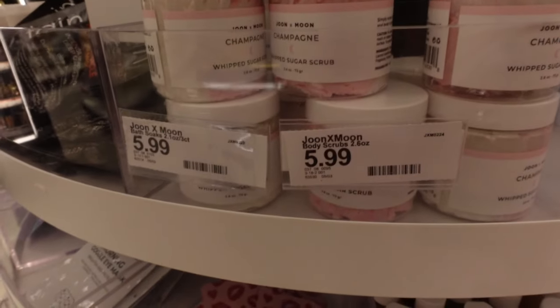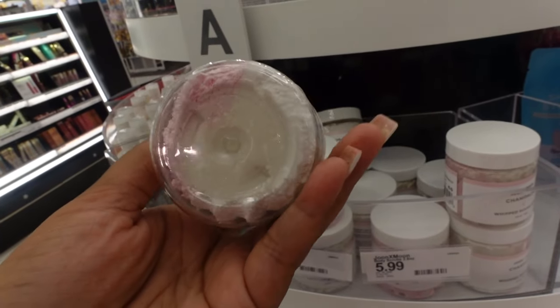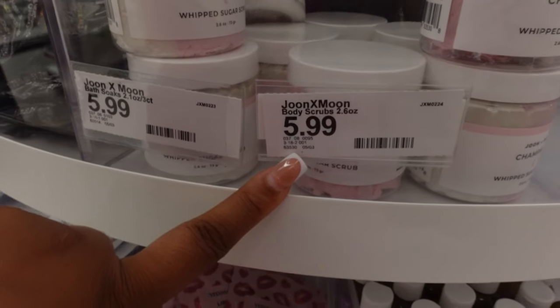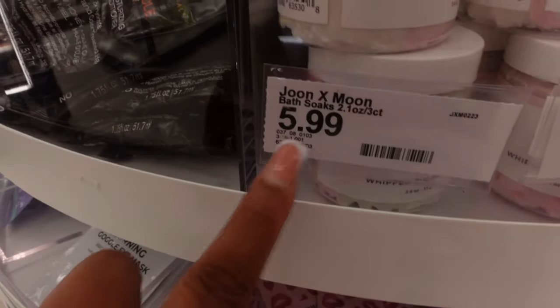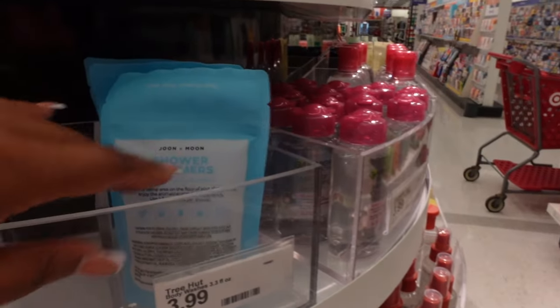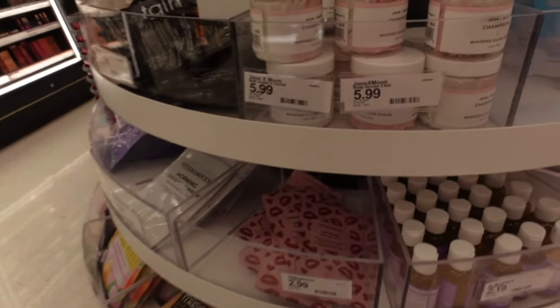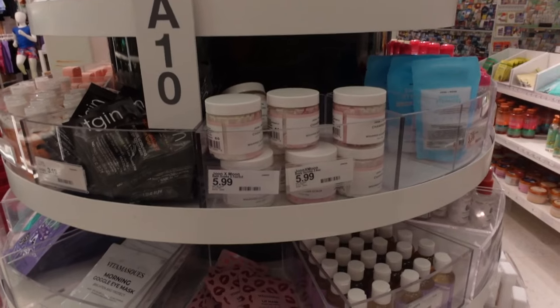I really love June and Moon, they're really cool. They have this whipped sugar scrub that honestly looks amazing - like how my whipped sugar scrub looks. I wish I could open it and smell it. It's $5.99 for this, and the shower steamers are $5.99 as well. They're just in a different spot in the store.